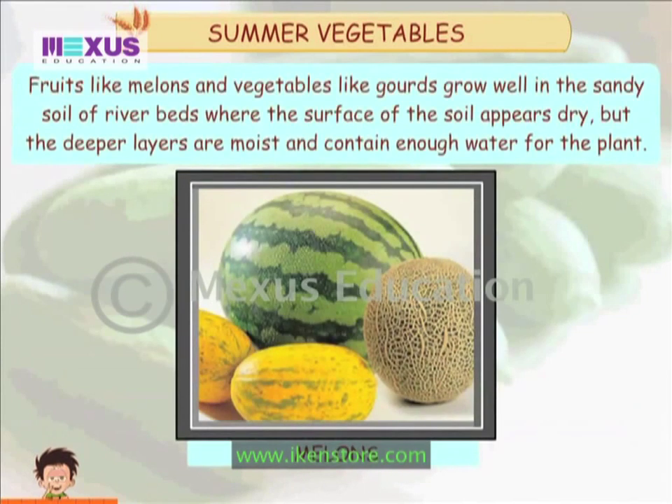Fruits like melons and vegetables like gourd grow well in the sandy soil of river beds where the surface of the soil appears dry. But the deeper layers are moist and contain enough water for the plant.